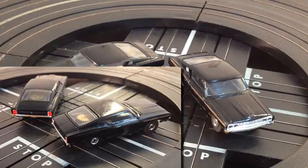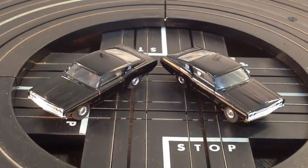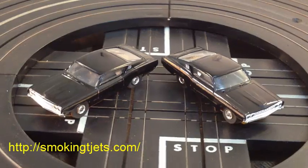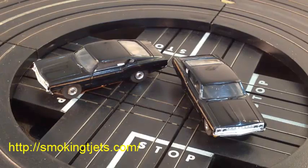Whichever one you choose, I'm sliding the other one into my collection. I love them both and I like racing them, but when I get duplicates I like to share them with you guys. Feel confident, feel comfortable about bidding — when you win the bid I expedite shipping and get this stuff out right away. Have fun bidding, let me know which one you want. This is Jeff from Smokin T-Jets.